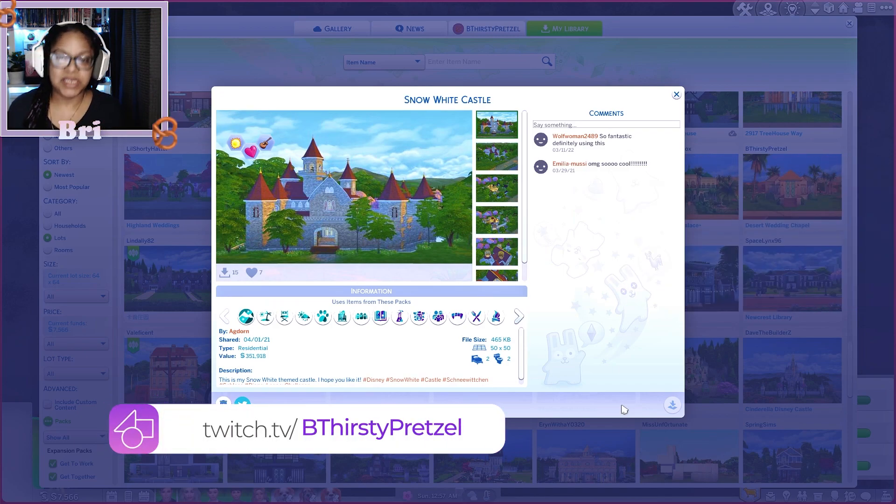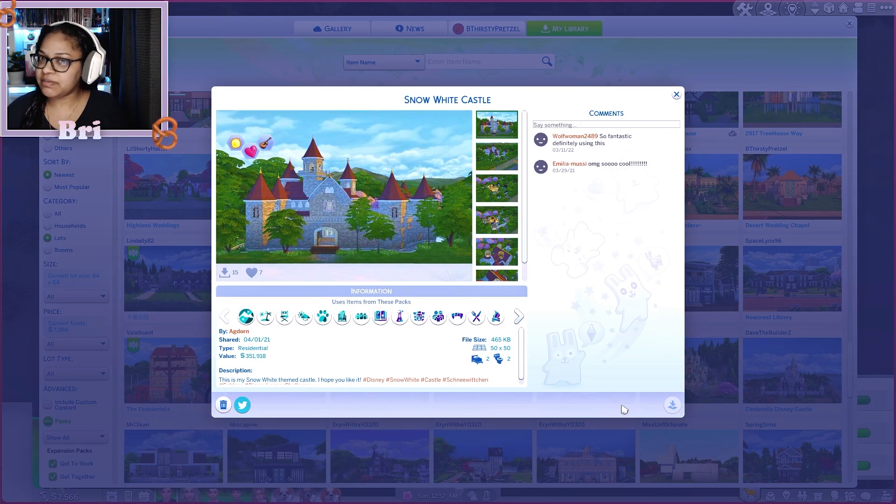We're not starting how I normally start — we're starting in the gallery, because as I said last episode, before I reveal Alice's new look — she aged up last episode with a bowl cut — I wanted to continue her part of the story where she's wanting to explore and go on adventures, feeling kind of sheltered. I wanted to move them to Henry's castle where he grew up, which is actually called Snow White Castle.